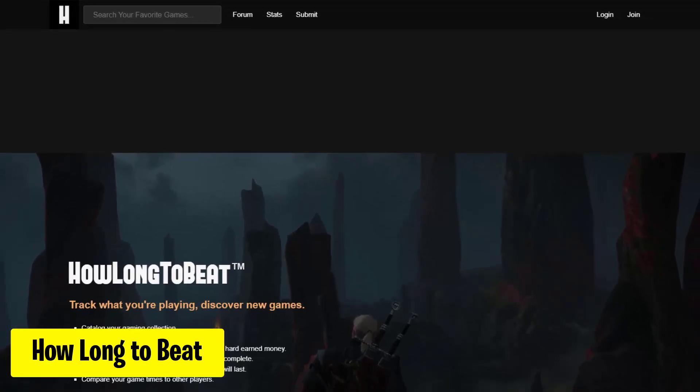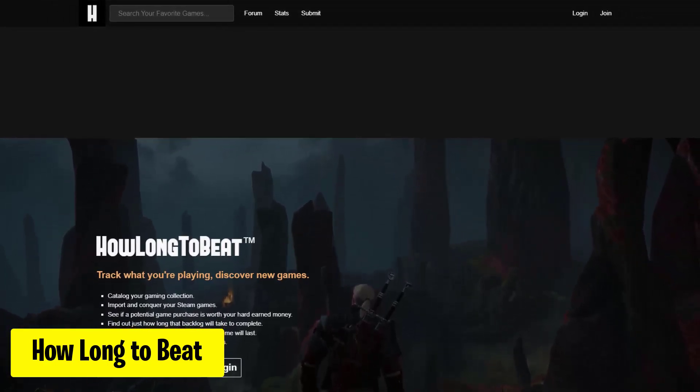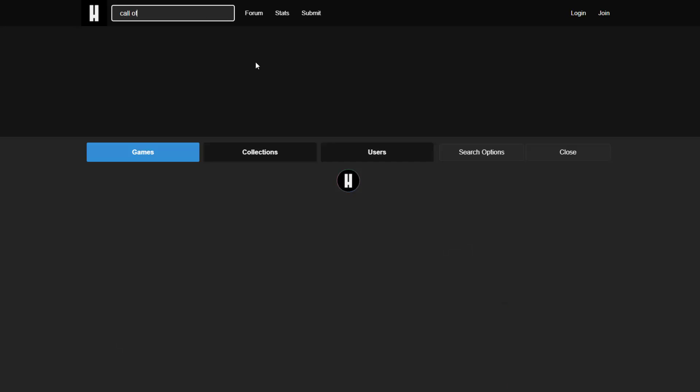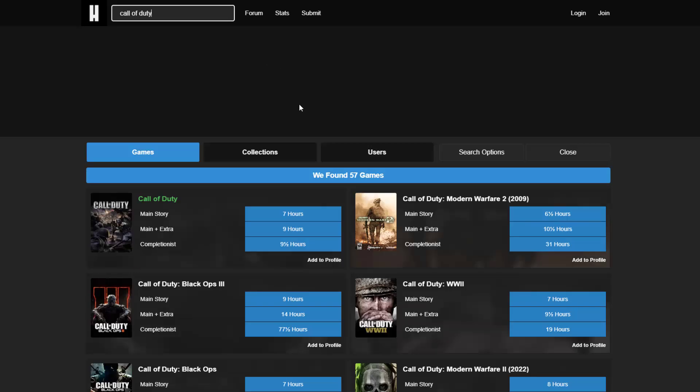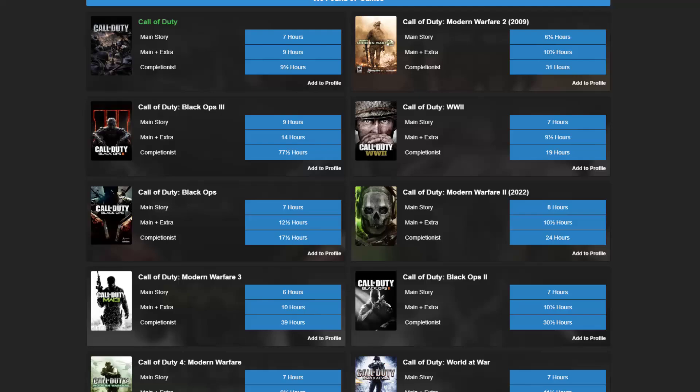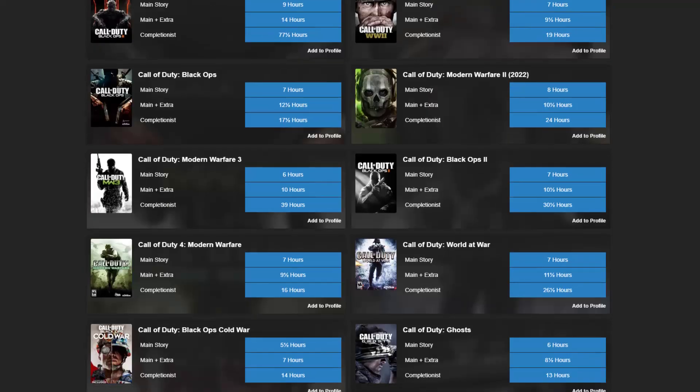How Long to Beat is a handy tool for gamers, offering estimates on how long it takes to complete different video games. Just search for the game and you will get the relevant details. Whether you're planning your gaming sessions or curious about game length, it provides valuable insights to help you manage your gaming time effectively.